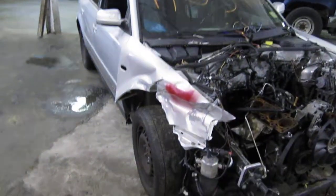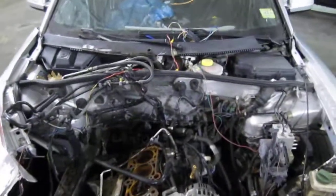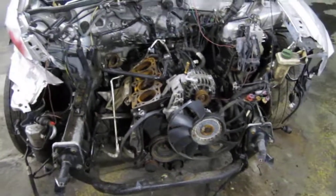Hello and welcome to Tom's Foreign Auto Parts video portion of our inventory. Here we have a 2000 Volkswagen Passat. This vehicle had a 1.8 liter turbo California emissions engine.